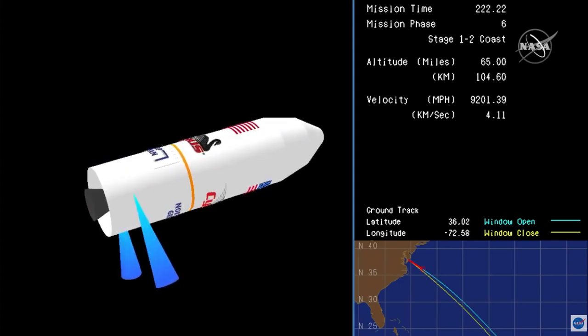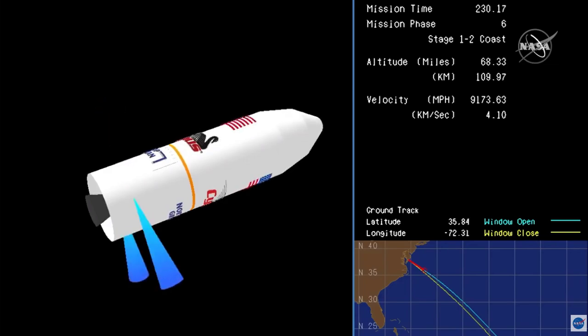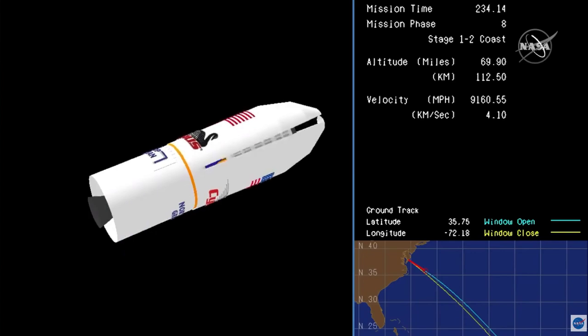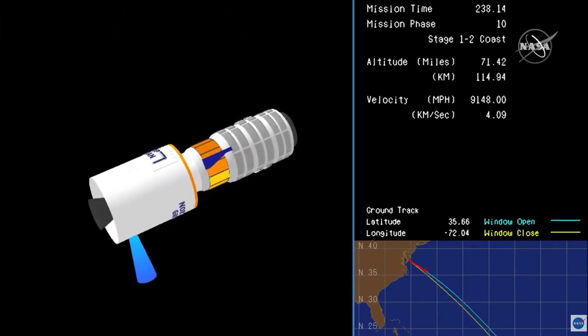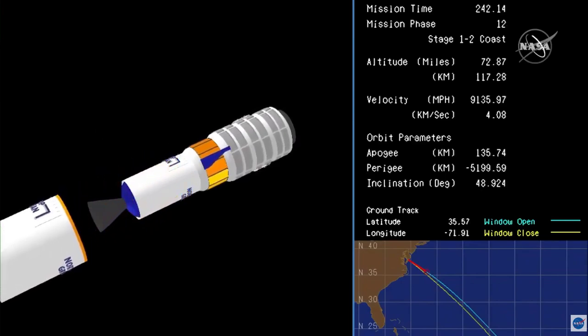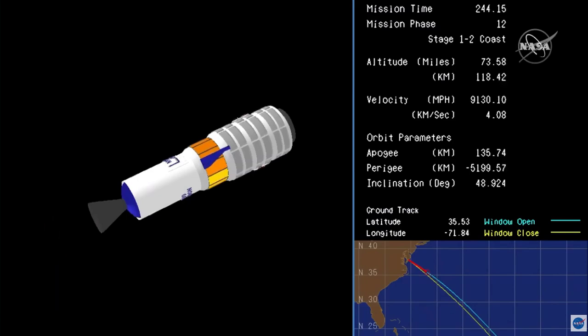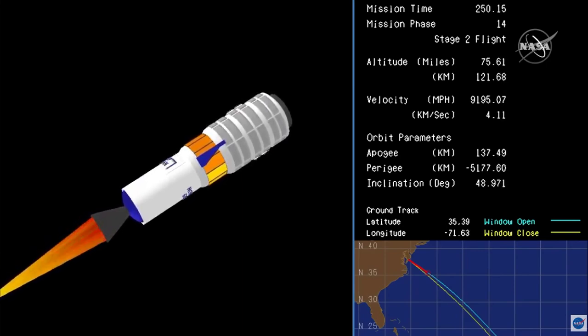Terry is flying straight and true, in coast phase until proper conditions for fairing separation and stage two ignition are achieved. Fairing separation confirmed. Cygnus now exposed to the atmosphere as it continues its trek uphill to its preliminary orbit.